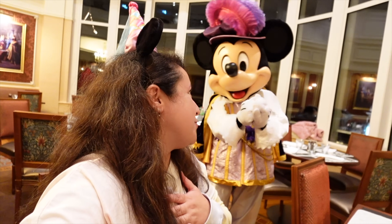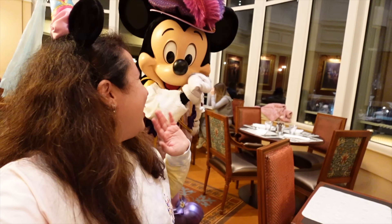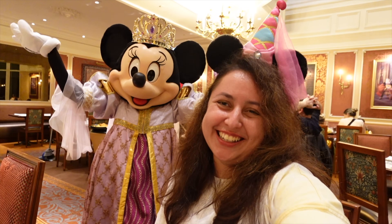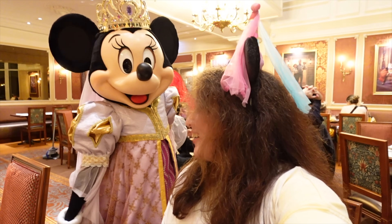Mickey, it's been an amazing night, thank you so much. Minnie, you've made our night — you all have. Thank you so much. Bye!